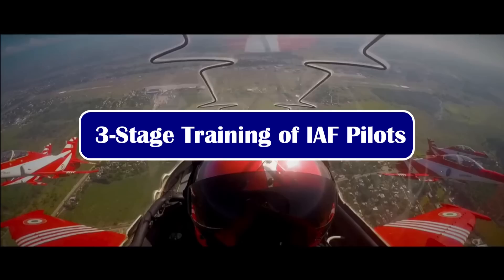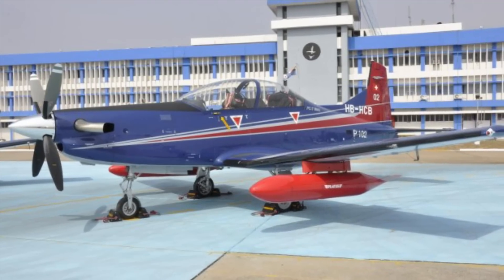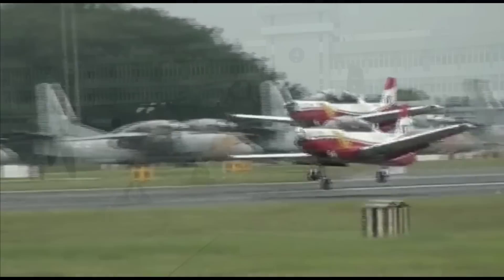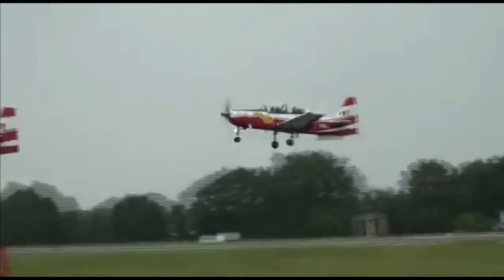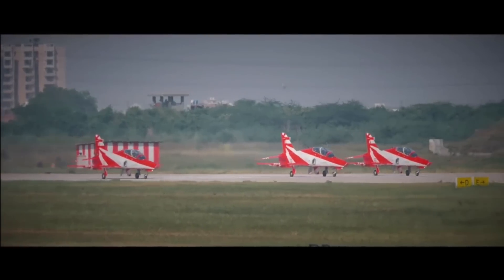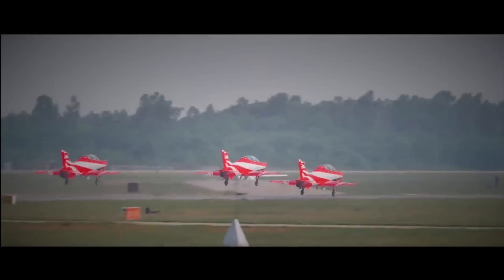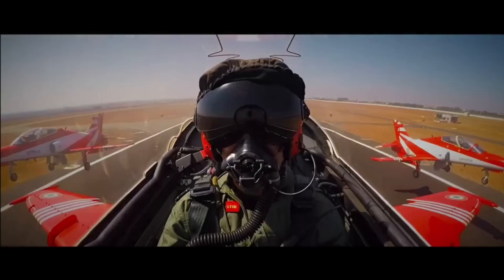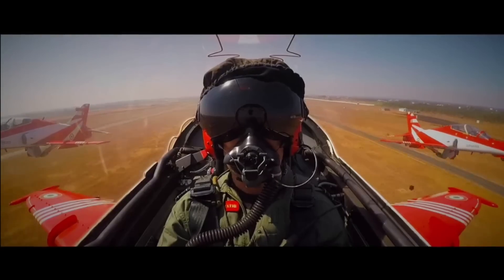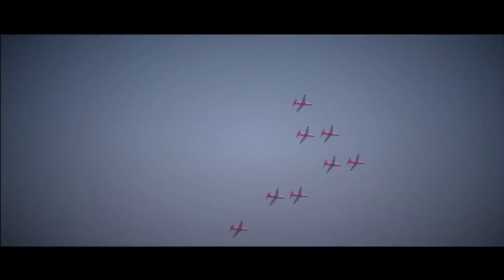The Indian Air Force pilots undergo three stages of training. The first stage is performed on a fleet of 75 Swiss Pilatus PC-7 MK-2 turboprop trainers, planned to be replaced with the indigenous basic trainer HAL HTT-40. The second stage is Intermediate Jet Training conducted on HAL Kiran Mk-1 and Mk-2, an Indian two-seat intermediate jet powered trainer designed and manufactured by HAL. The third stage is Advanced Jet Training conducted on BAE Systems Hawk Mk-132 Advanced Jet Trainers.